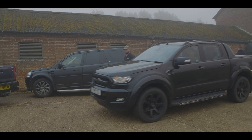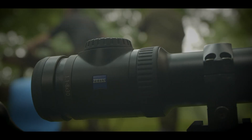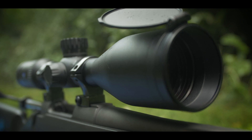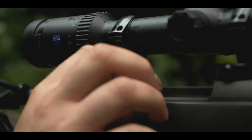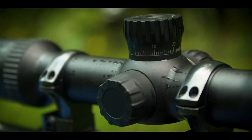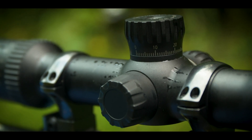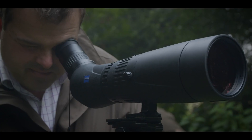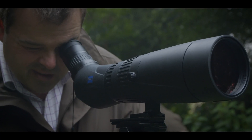After a briefing the teams set out for quality range time. On hand is the full range of Zeiss's excellent glass in the Victory and Conquest lines — from the compact driven bore scopes to the long-range specialists with BDC or ASV turrets, plus binoculars and spotting scopes to score those hits or misses.